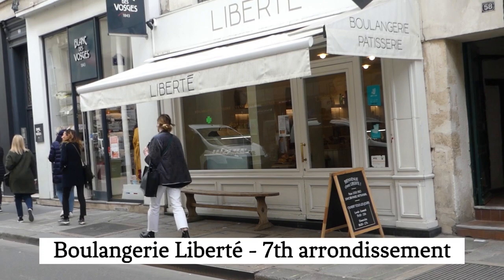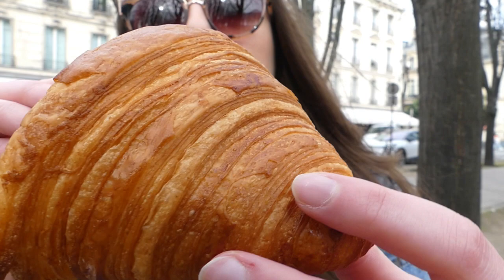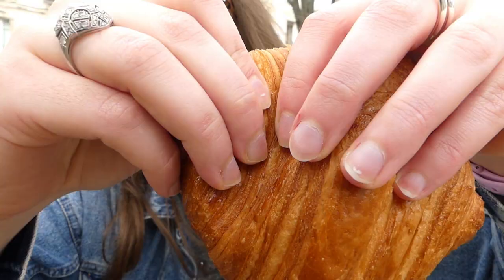This first croissant comes from Boulangerie Liberté. On the outside it's gorgeous, it's very generous — I just want to dive in. You can see the different layers, so let's open it.